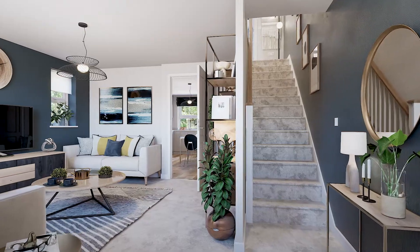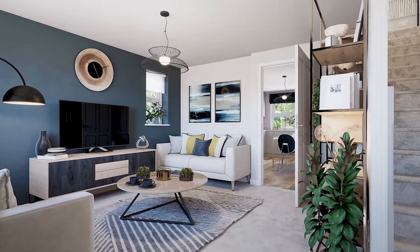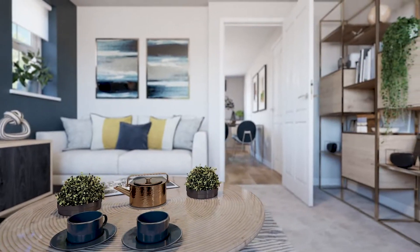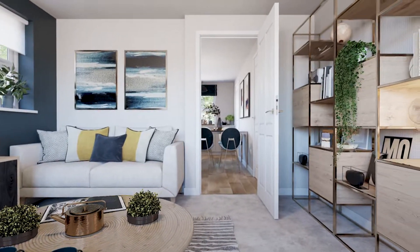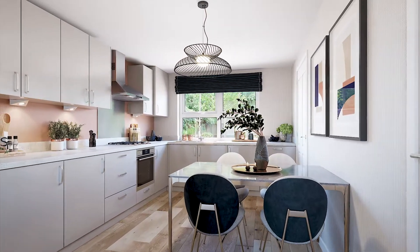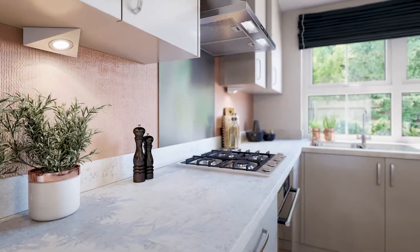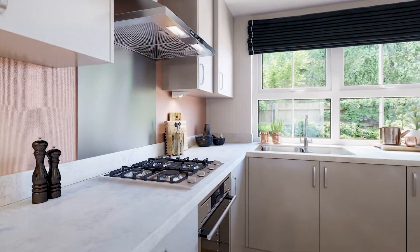Step inside and you'll discover a brightly lit entrance which leads through to your spacious lounge. Moving through to the kitchen diner, you'll discover plenty of practical surface and storage space, and the large kitchen diner will comfortably accommodate your cozy winter dinner parties or summer gatherings with family and friends.